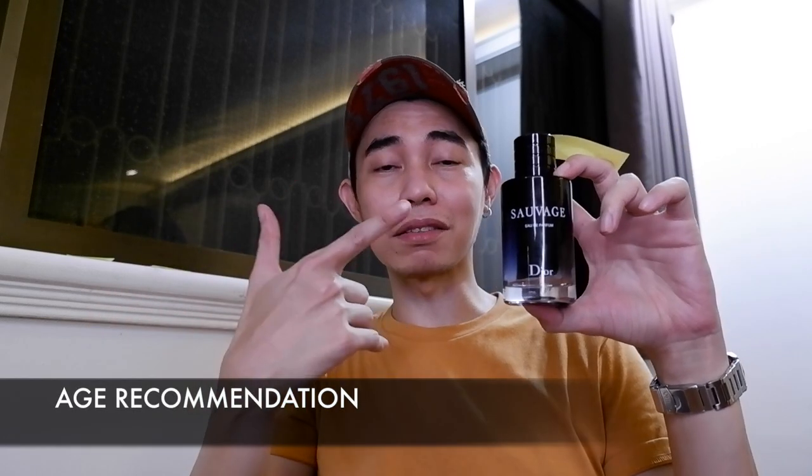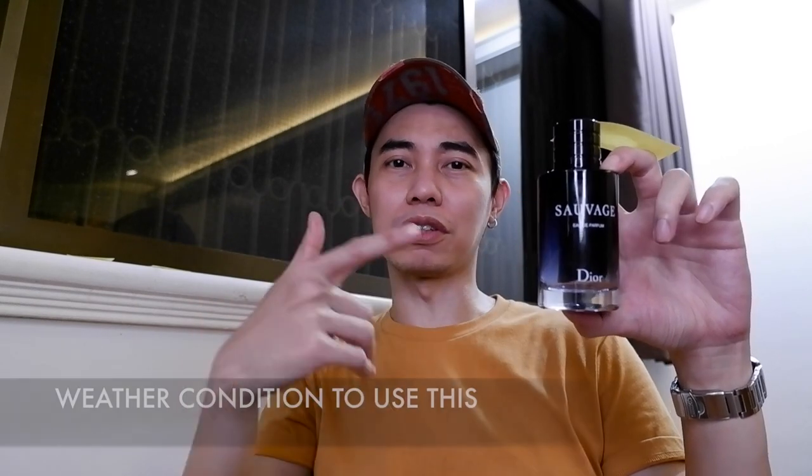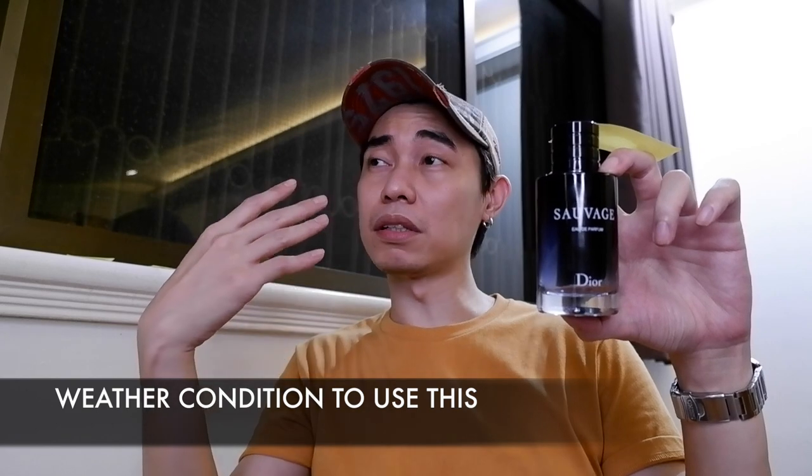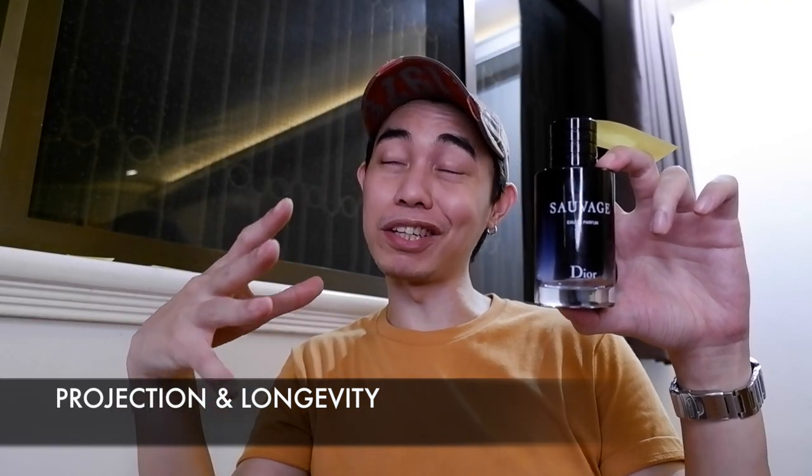I'd say it's a more romantic version of the Eau de Toilette — a more serious version of it. This is the Sauvage that the 30-and-above crowd would wear. If the EDT ranges from 25 to 30 years old, this one is for 30 and above. For use in air-controlled environments, cold climates, and air-conditioned areas, this could work well. This one has no problems with longevity or projection — it lasts just like the EDT, 8 to 10 hours or more. This one dries down fairly sweet because of the amber and vanilla.